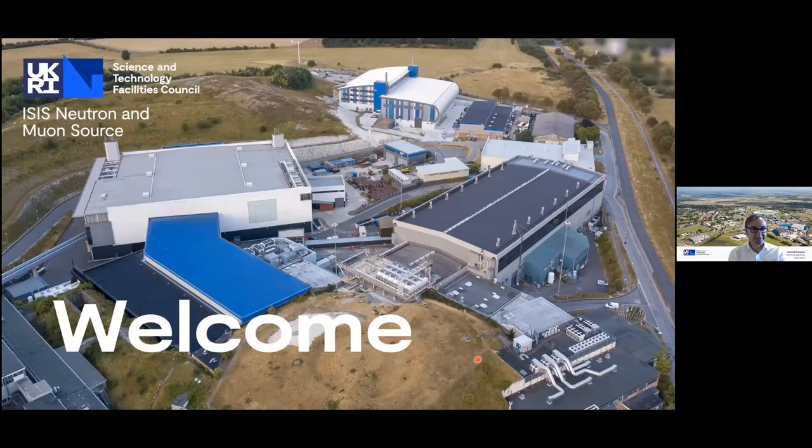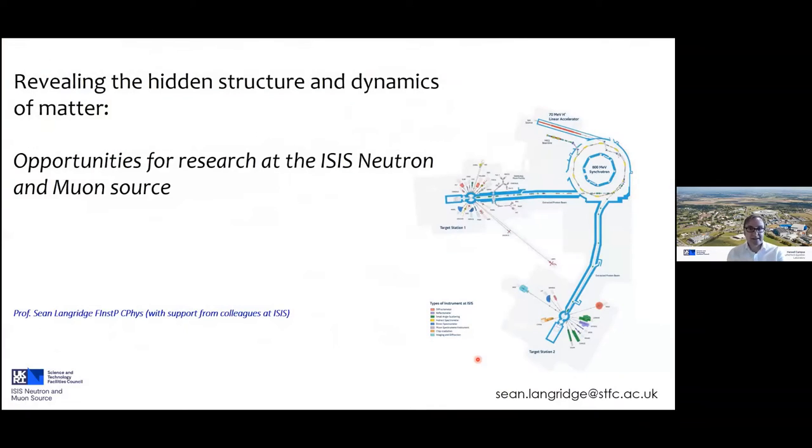Thank you for that very kind introduction. It's a great pleasure to have the opportunity to talk to you today, especially given the very strong and long relationships that have existed between ISIS and Scandinavia over many years since the late 1980s. What I'd like to do today is give you an overview of the facility, some background on neutrons and muons, research examples, how we've responded to COVID, how you can access these facilities, and our major developments going forward.